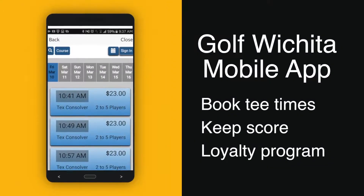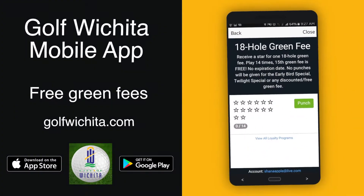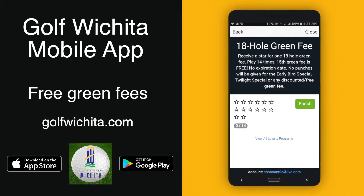Book your tee times, keep score, and participate in our loyalty program. Tap the app to earn free green fees at any Wichita public golf course.